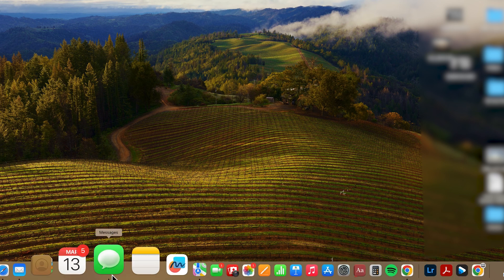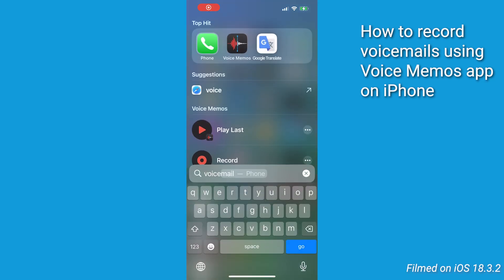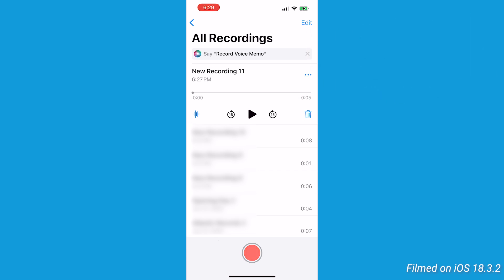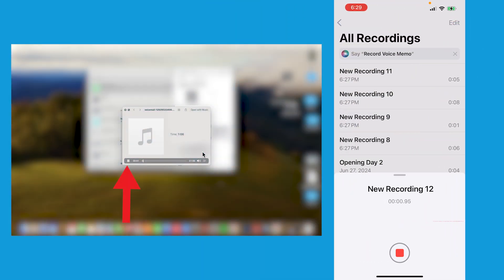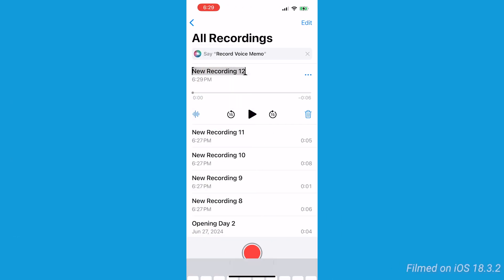On the other device, open the voicemail you saved earlier in your messages, your mail, or your saved files. Open up the Voice Memos app on your iPhone — you'll find it in the utilities folder or by searching for it. Tap the red record button at the bottom of the screen, then play the voicemail on speaker from the other device and record it on your iPhone. Tap the red stop button when finished — your recording will be saved automatically.